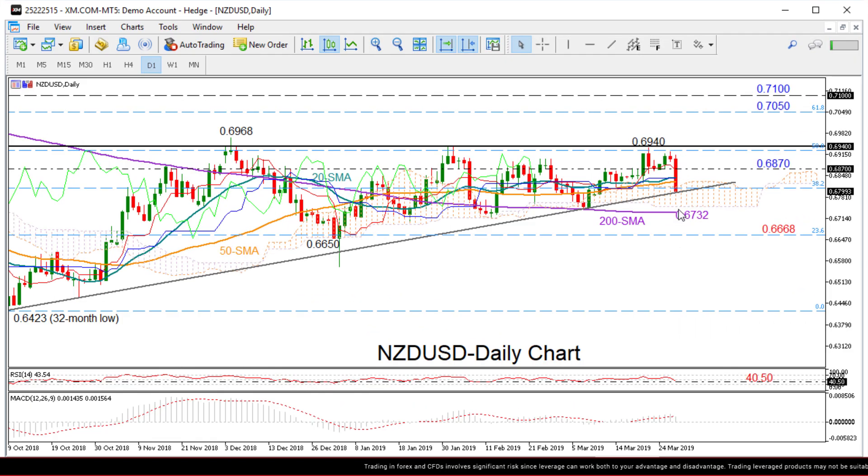Zooming into the daily chart, you can see that the Kiwi dollar is sharply down by more than 1% at two-week lows today, after a failure to break resistance around its previous peak of 0.6940 yesterday. However, this uptrend line drawn from the 32-month low of 0.6423 in October seems to be keeping downside movements under control once again.